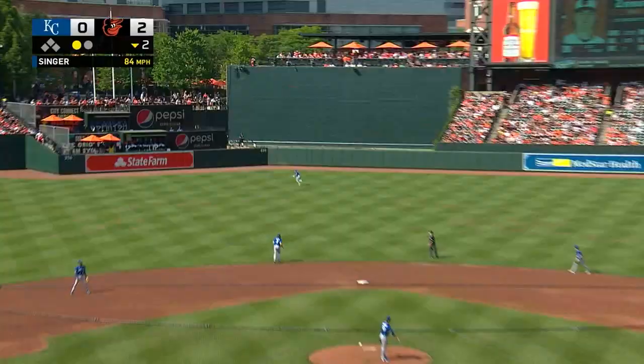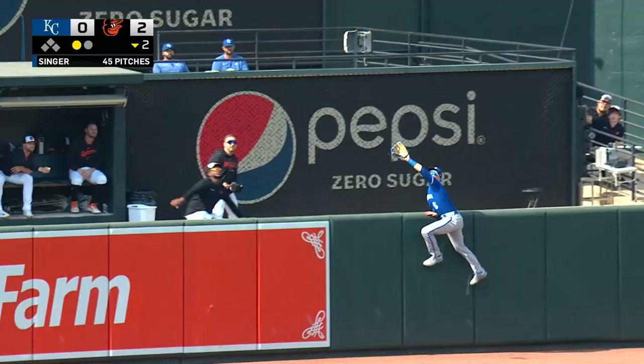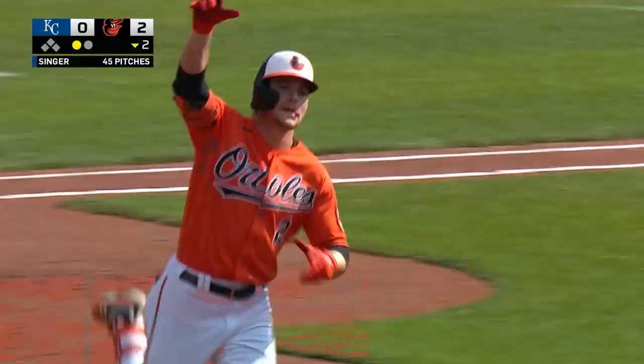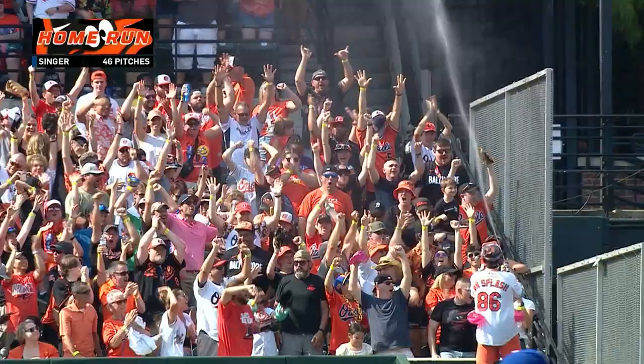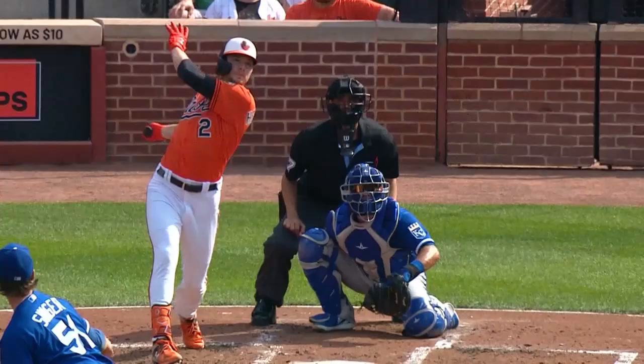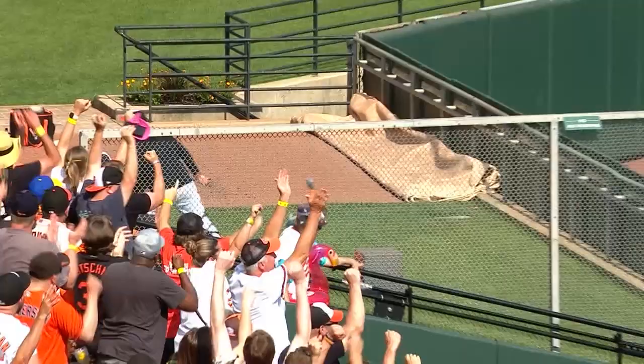Henderson first pitch swinging — a high drive out toward the bullpen, and it's gone. Gunnar Henderson has found his stroke. You know, Kevin, you see 408 feet, 103 miles an hour off the bat, and he has been swinging the bat so well for a while. He had three hits last night. When you look at all of his numbers, all of his expected numbers, they really are much better than what you see on the stat line. Hit it way harder than it came in.